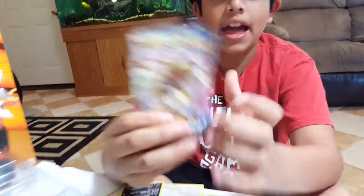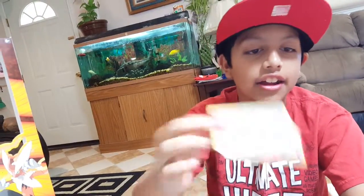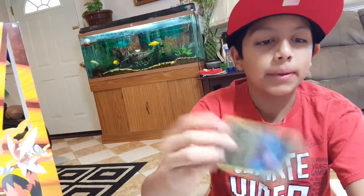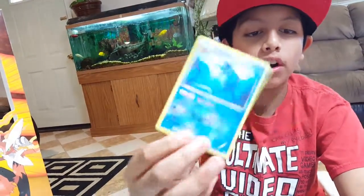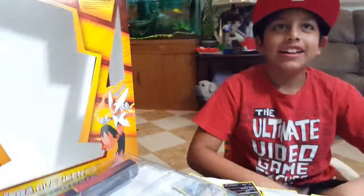Our last pack is a Zoroark Breakthrough pack. First we got a Hex Maniac, we got a Gloom, we got a Trevenant Spirit Link, we got a Cottonee, we got a rare Iron Ball, we got the Unknown, we got a Beldum, we got a Goomy, we got a holo Vaporeon and a rare Metagross.